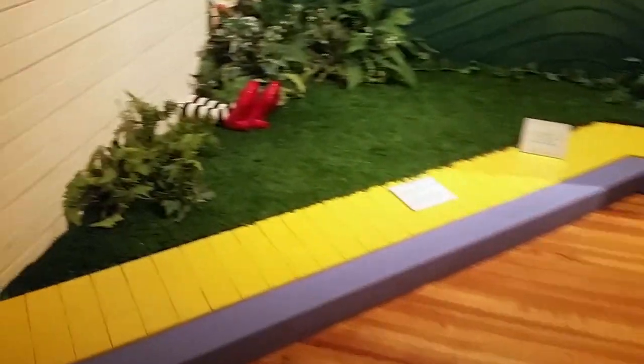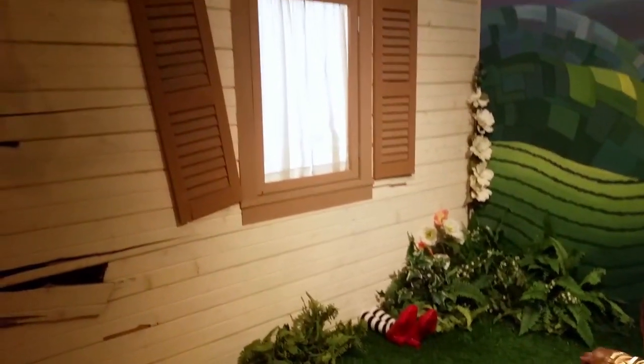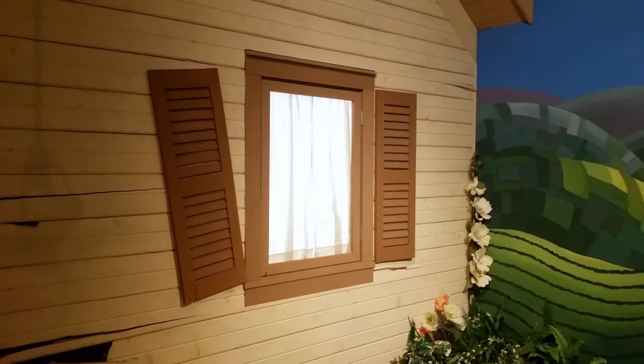What's this over here? It's Dorothy's home. And it fell on the witch, huh? Yeah, and there's no movie slippers.